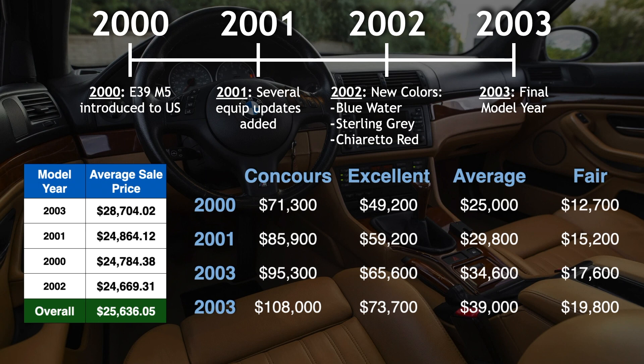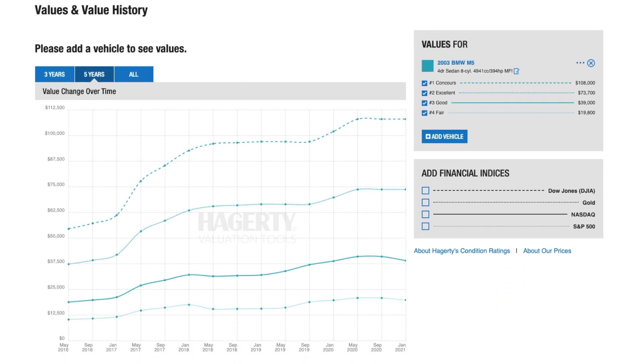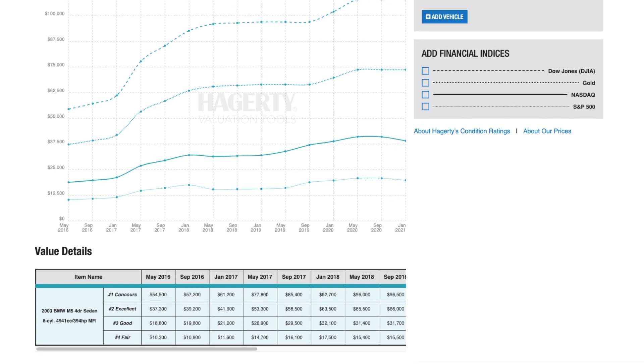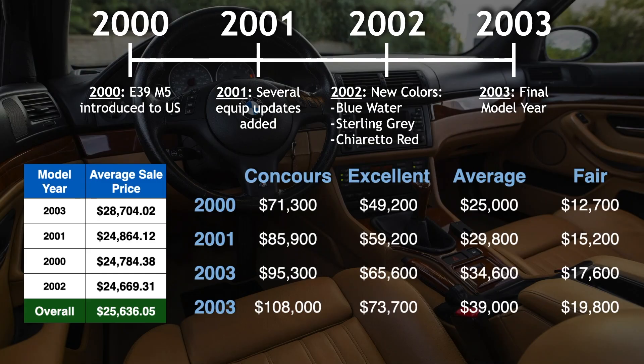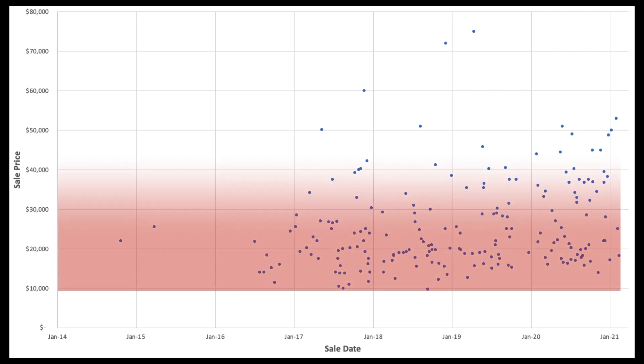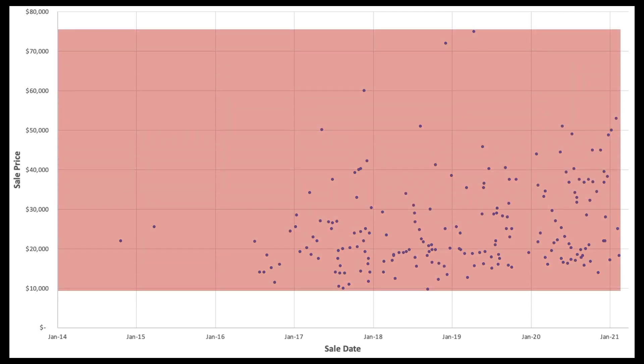If you're looking at an M5 in above or below average condition, here's a look at how Hagerty's valuation breaks down by model year — feel free to pause the video or jump over to Hagerty's website linked in the description. Ultimately, we're talking about an enormous price range that peaks at an impressive $108,000 and bottoms out at $12,700. Our Bring a Trailer data reflects this sentiment of wide-ranging values but seems to trend lower than Hagerty's estimates.